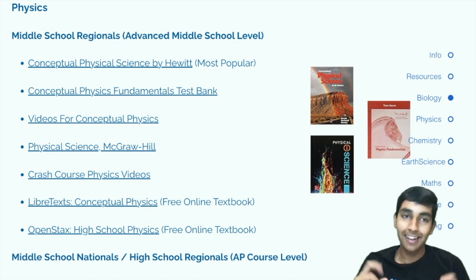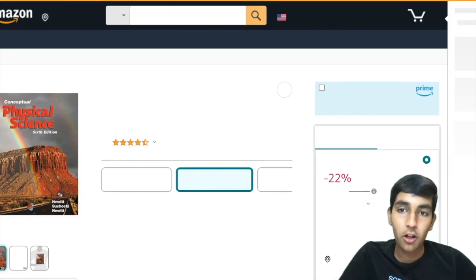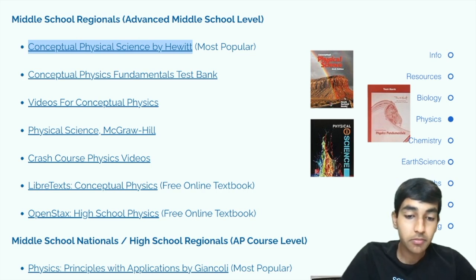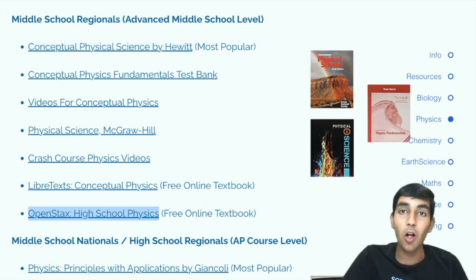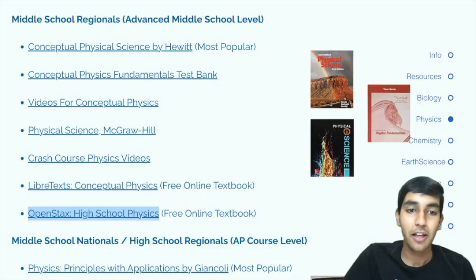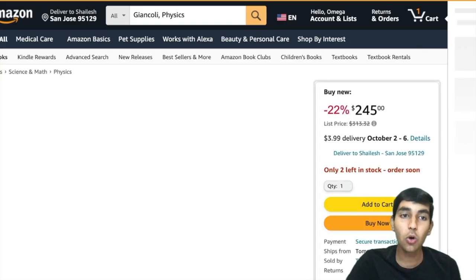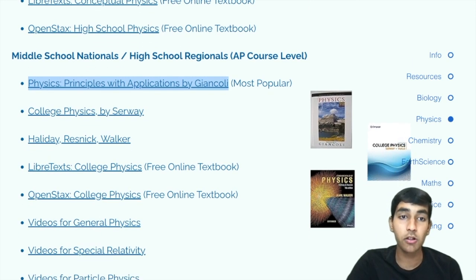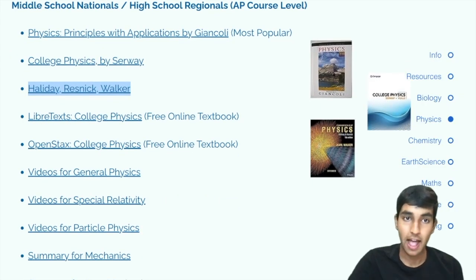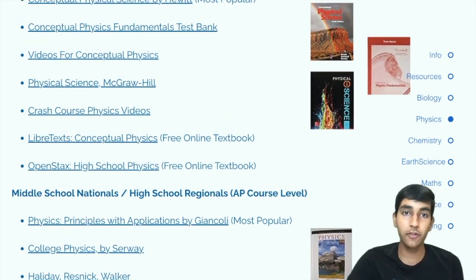Now let's move on to physics. Starting off with middle school regionals, a good book is Conceptual Physical Science by Paul Hewitt. There's also OpenStax High School Physics, which covers pretty much everything the same but is completely free and available online, as well as LibreText. Moving on to middle school nationals or high school regionals — similar to AP level — the first book is Physics by Giancoli. Another commonly used book is Halliday Resnick Walker. There are also LibreText and OpenStax books, as well as good overview videos for all levels.